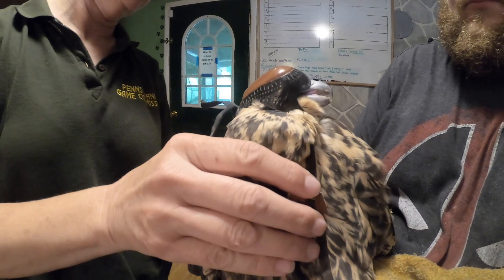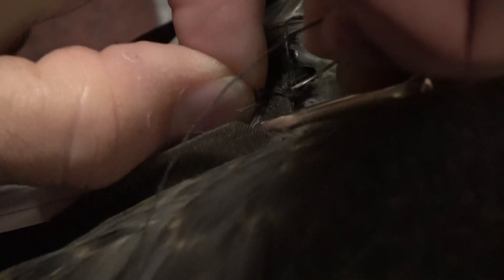The harnesses are sewn on with cotton thread, and when that thread degrades and breaks, the birds will be able to take their backpacks off.